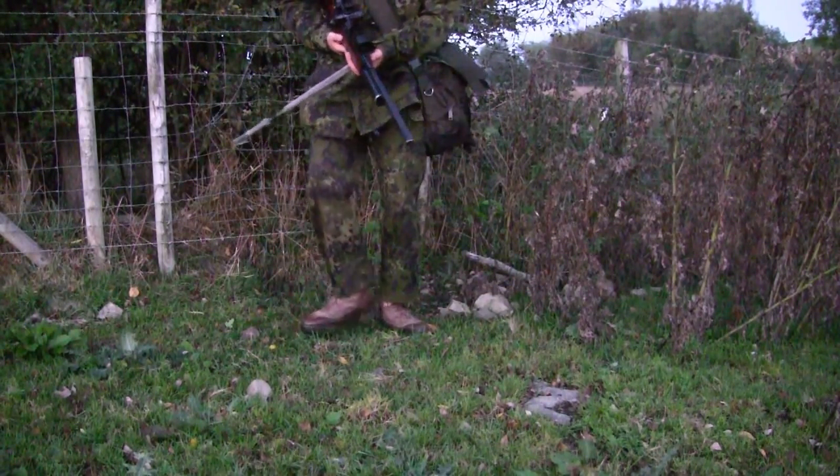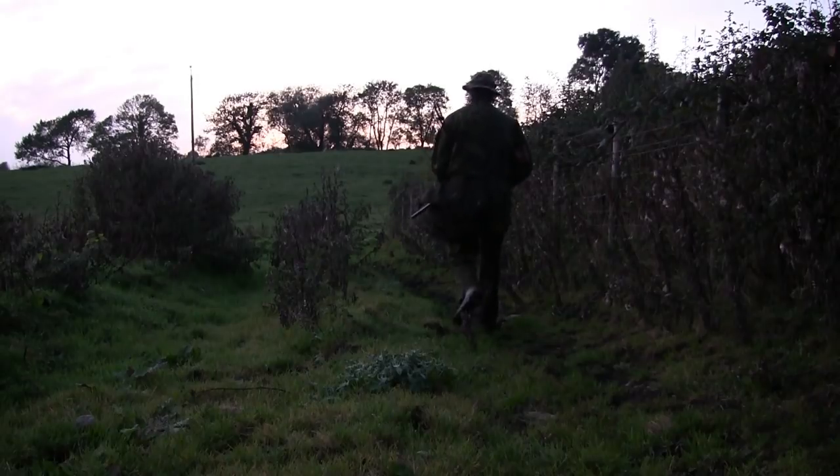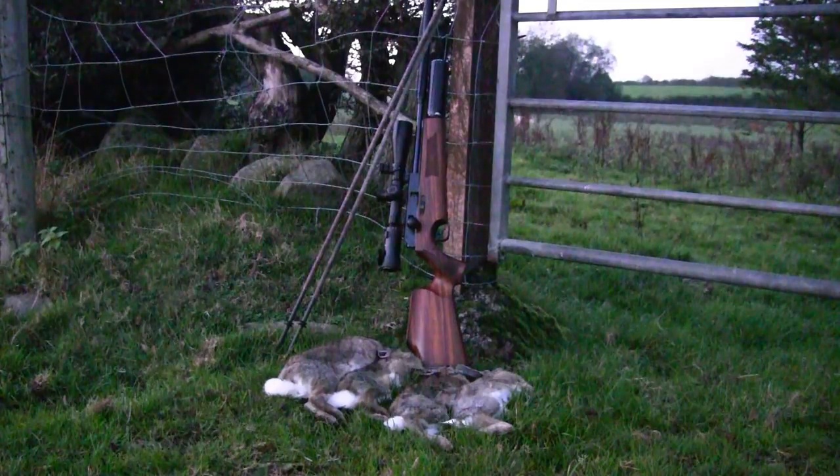Well, the light's about beat me, so I decide to head back the way I came. But I've got four rabbits in the bag and it's been quite a nice autumn evening.